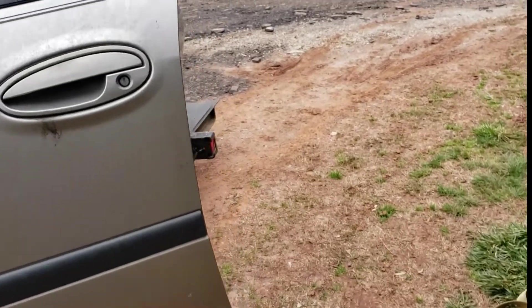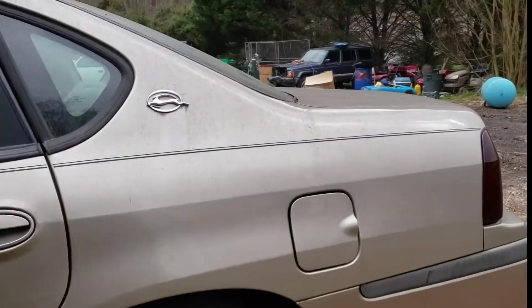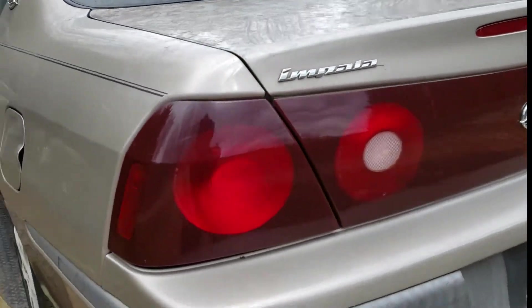It's going to have to be towed unless you live within three minutes of my house, and you probably don't. So you'll need to get it towed, or for the right price, I can tow it.